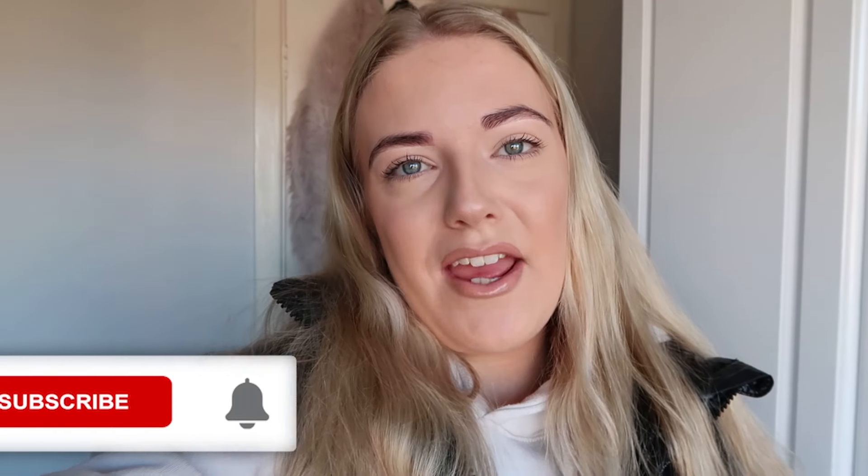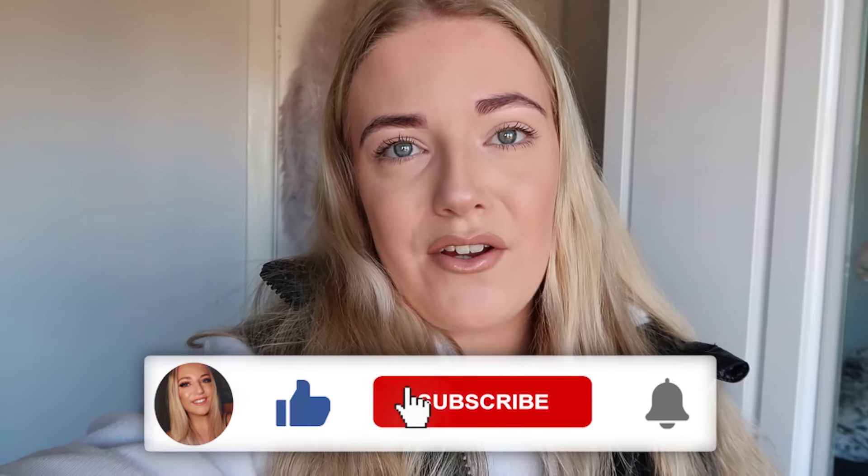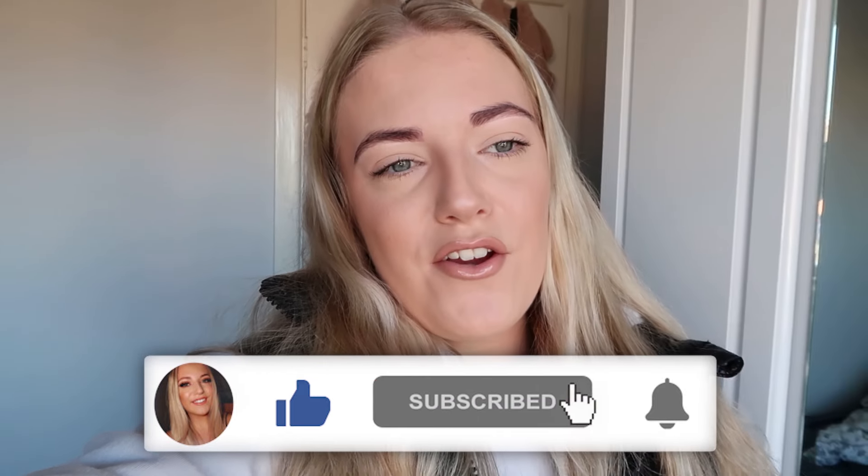Hi everyone, welcome to my YouTube channel. I'm Lucy — if you're new here — and today I'm going to be doing a completely different type of video to what I'd normally do. I'm going to vlog the day as we're picking the puppy up. He's a Bichon Frise. I'm so excited — he's so cute, and he's eight weeks old as well, so he's very tiny. If you are new here, remember to hit that subscribe button and turn the bell notification on.